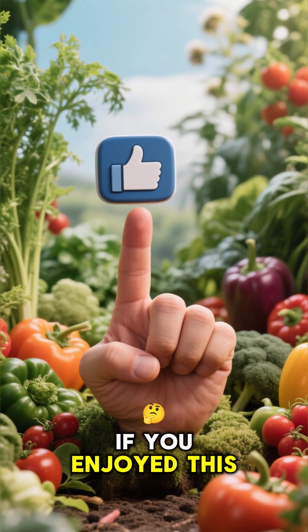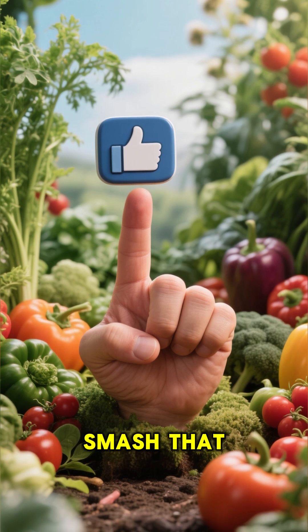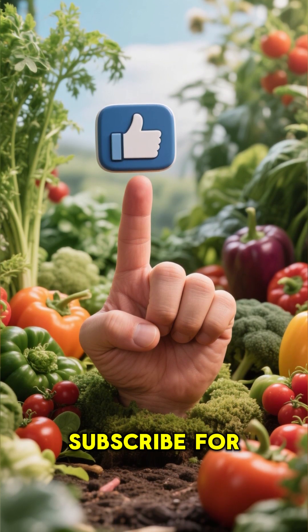If you enjoyed this bite-sized botany lesson, smash that like button and subscribe for more.